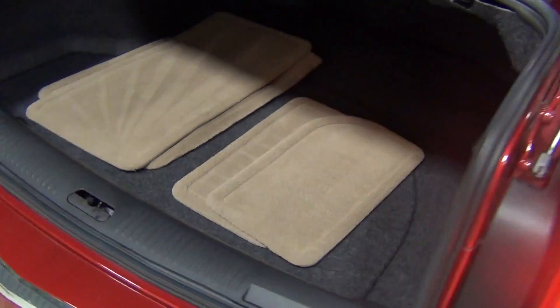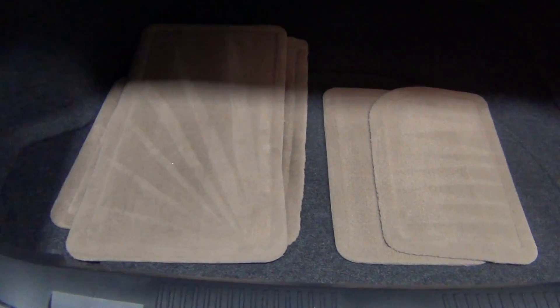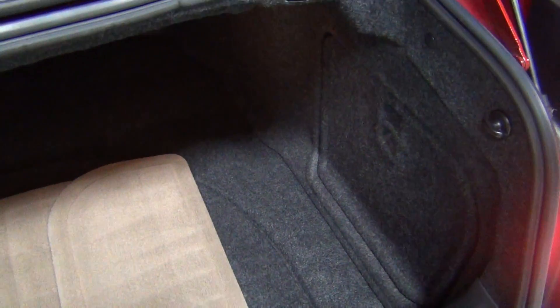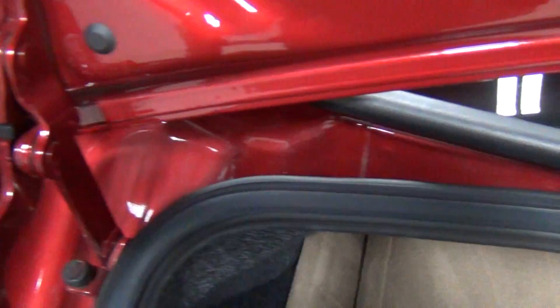Here's the trunk. You can see there's a full set of floor mats back here which look to be in excellent condition — they look really nice. The carpeting back here is very, very clean. There's no odors or pet smells, there's no smoke smell — it just smells very good and is very, very clean.